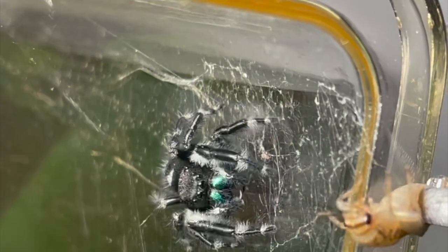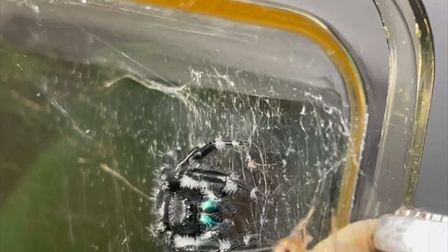And last but not least is my Phidippus audax, mature male. This guy is actually going to get a girlfriend in the next video.